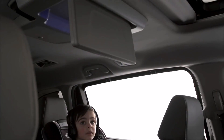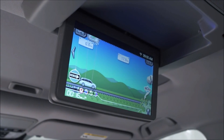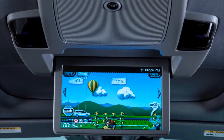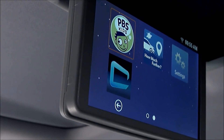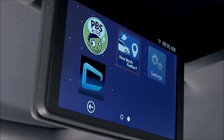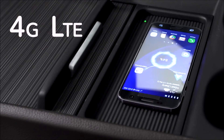And when the kids want to know how much farther, now they can find out with Odyssey's new app that lets them track the progress of the family's journey. Or when they just want to watch one of their favorite shows, Odyssey's rear entertainment system becomes a portal to streaming video options, all thanks to available in-car 4G LTE Wi-Fi.